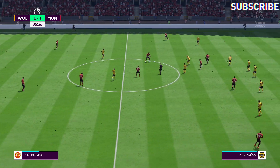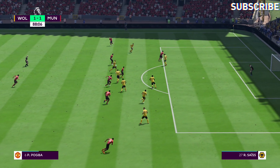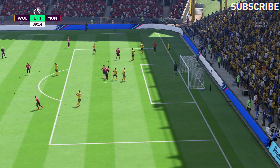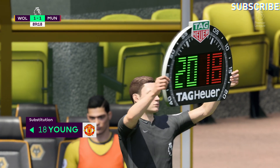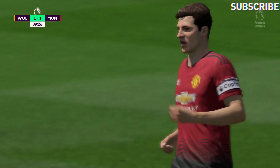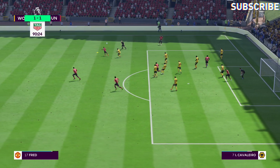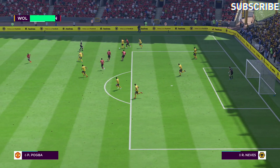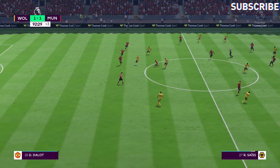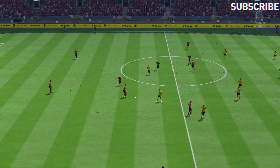There is still time for either side to win this, with five minutes left. Fred. Nemanja Matic. Lingard. Now Pogba going forward well — Anthony Martial. Big cheer from the United fans because they've got a corner now, the supporters sensing a possible winner. Manchester United are going to make a substitution. Well it's still level, and there is the final whistle after 90 minutes.